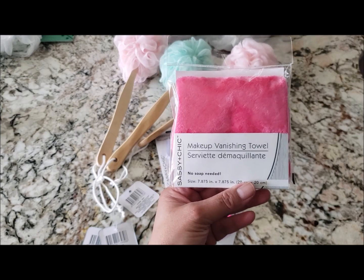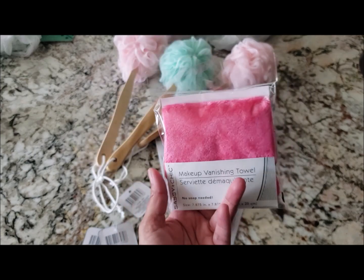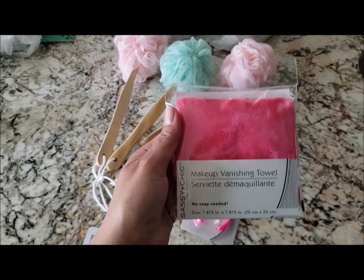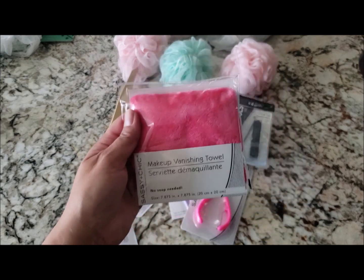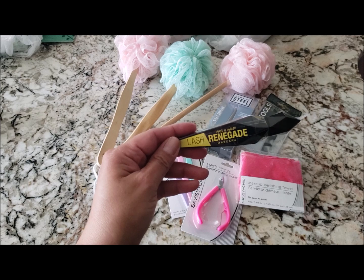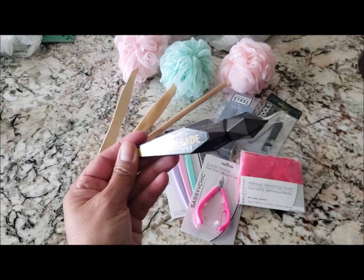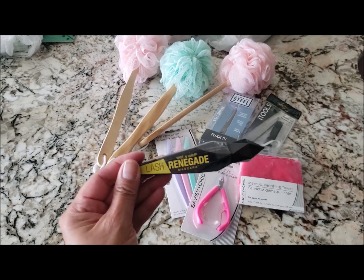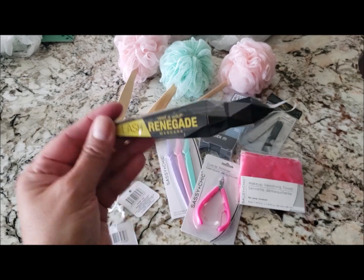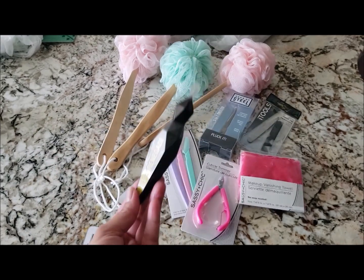I found this makeup vanishing towel — I don't know how well it works but I figured I'd give it a try. It feels really soft so it won't be too abrasive on your face. They also had this Wet and Wild Lash Renegade mascara in black, so I picked one up. The mascaras at Dollar Tree are never waterproof, but for a dollar, I'm not complaining.